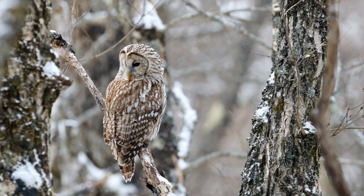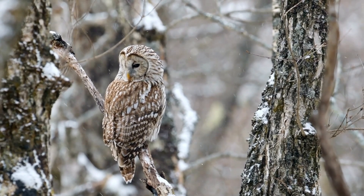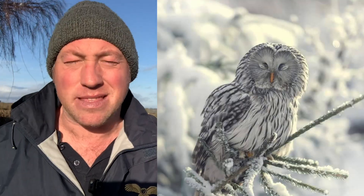She is a bit like a slightly larger and slightly more arctic tawny owl, as they do live in the northern tundra where it is much, much colder. And that's why they have all these feathers to keep them nice and warm.